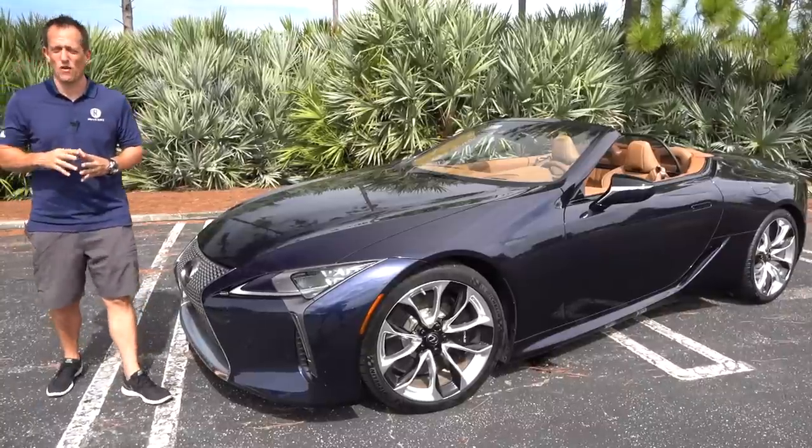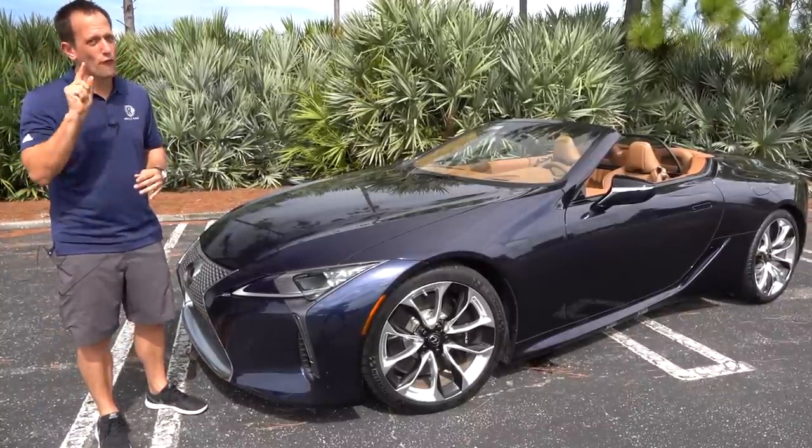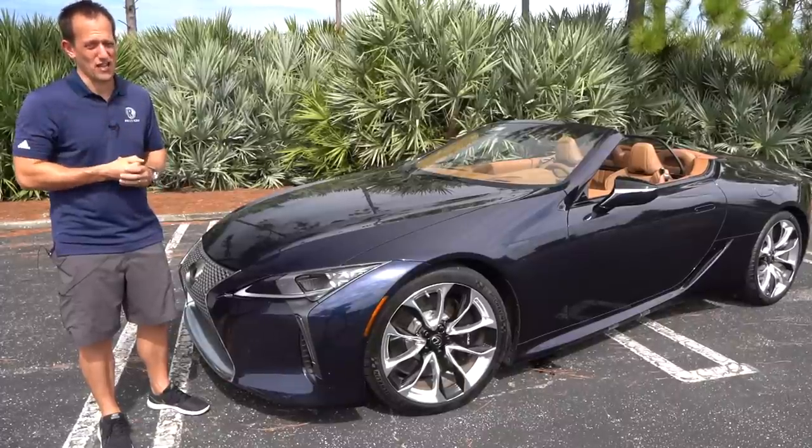Hey guys, what's up? It's Joe Rady from Rady's Rise. I'm back at one of my special locations that I reserve for super special cars and super special people like yourselves.